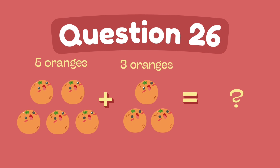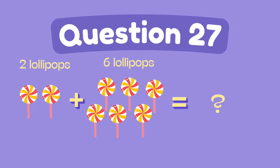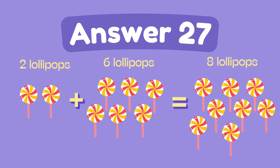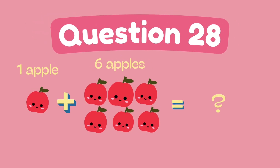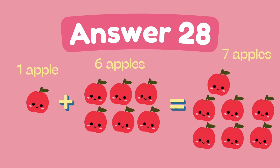What is 5 plus 3? The answer is 8. What is 2 plus 6? The answer is 8. What is 1 plus 6? The answer is 7.